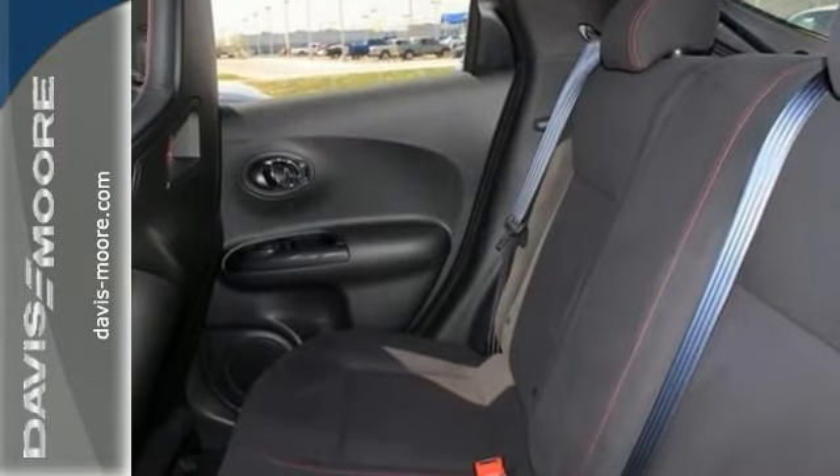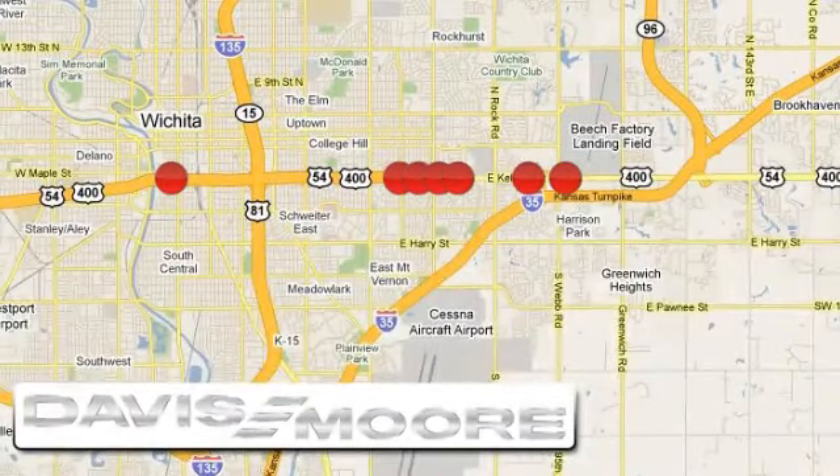Come on out and take a look. It's easy doing business at Davis-Moore. Call or stop into the dealership near you today.